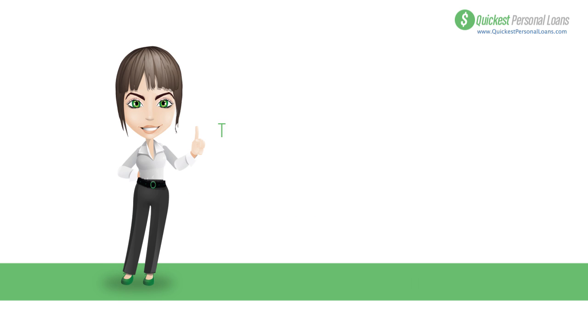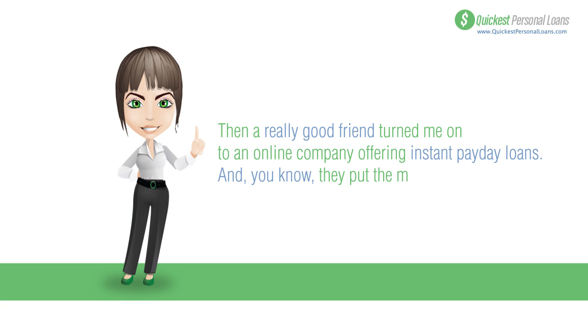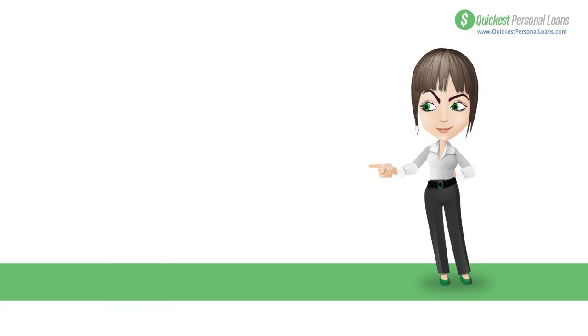Then a really good friend turned me on to this online company offering instant payday loans. And you know what? They actually put the money in my account while I was still on the phone with them.